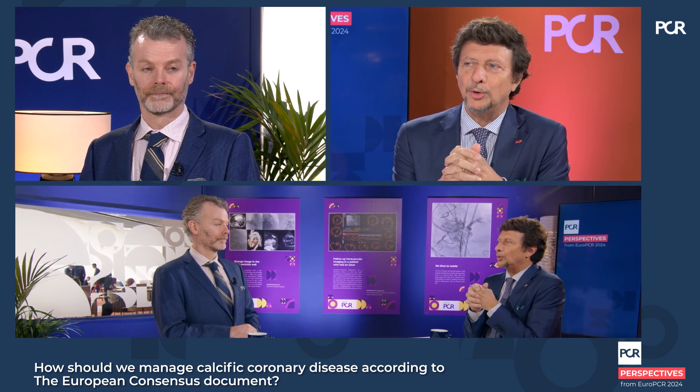There is free information in the angiogram that we're not really aware of. You can see obvious cases with concentric calcium where you get a dog-boning effect in the middle — that's difficult to miss. What people do miss is eccentric calcium, where you get wire bias to one side of the vessel and no plaque modification. That's free information. With eccentric calcium, if you just keep getting the balloon bigger and bigger it can lead to vessel perforation. Angiography has improved and there's information we can use to keep our procedures safe.